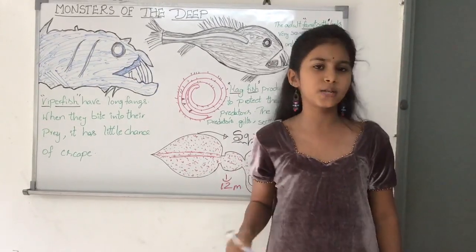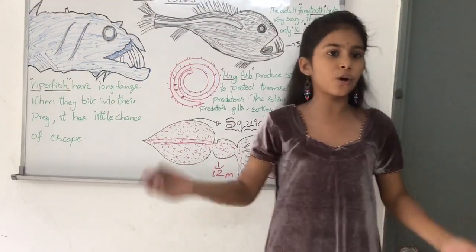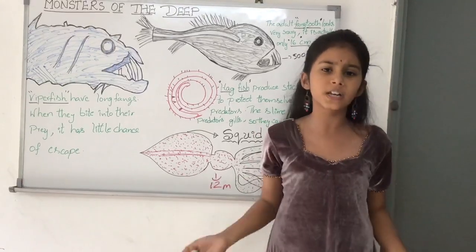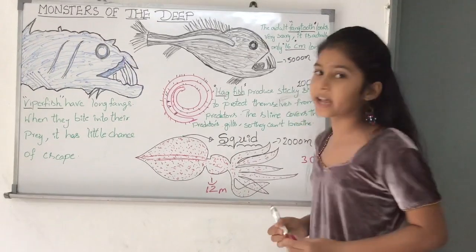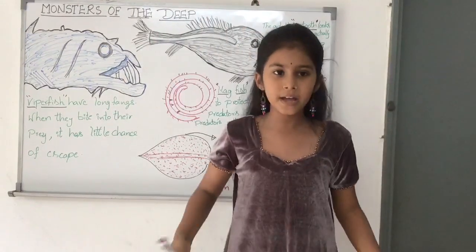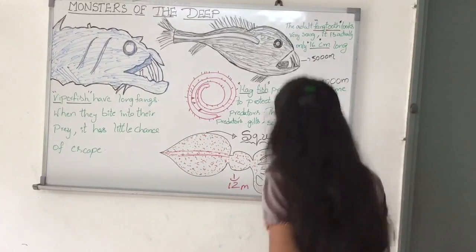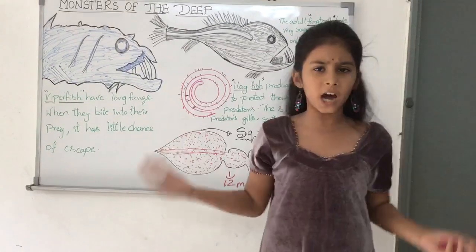Here are some interesting points. Number one: blue whales are one of the largest animals that have ever lived on this planet. Number two: all whales need to breathe and come to the surface to do so. Number three: blue whales are about 30 meters long, weigh as much as 20 elephants, and eat four tons of krill every day. Number four: whale sharks can weigh an enormous amount and are one of the world's largest animals, but they are not aggressive at all.